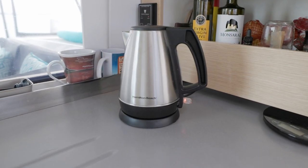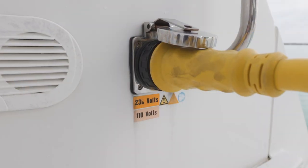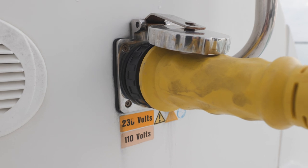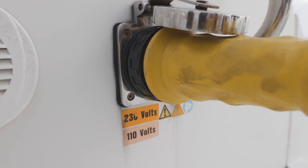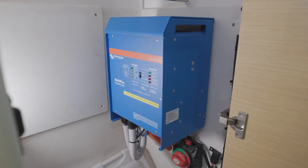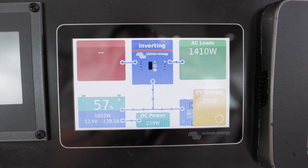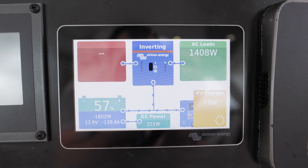AC power is what is typically used in your home and for big appliances — things like a microwave, a toaster, or a tea kettle will be AC powered. On a boat, if you're plugged in at the dock, your source of AC power will come from shore power. But when you're at anchor, if you want to run AC systems, you'll either need a generator or an inverter. Inverters will take DC power from your batteries and convert it to AC, but this isn't a very efficient process.